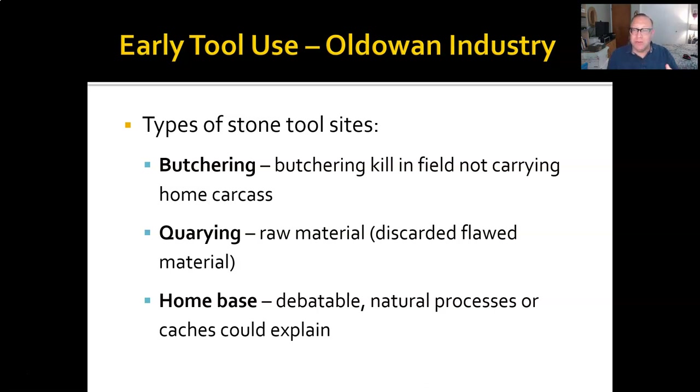We find discarded flakes and all sorts of stuff at these sites. The last, and more debated, kind of site is where we find them in what look like caches — like somebody deliberately left them there. There's a pile of them, but it's debatable whether these were deliberately placed or whether natural processes swept them together. Sometimes they're considered home bases, but we don't necessarily always find other evidence of habitation from those sites — we just find these caches of tools.